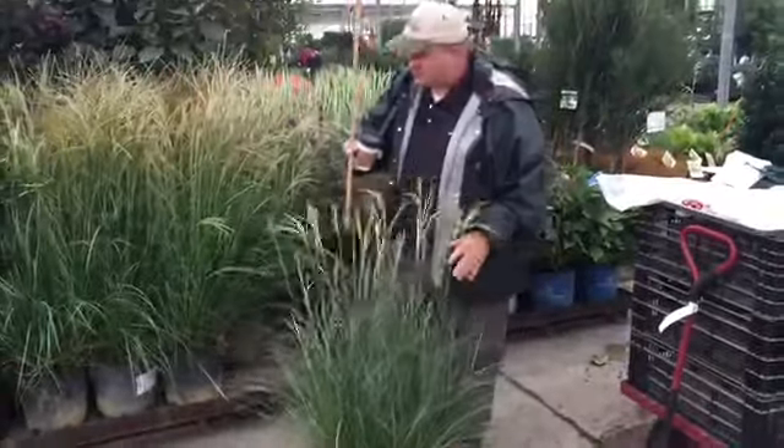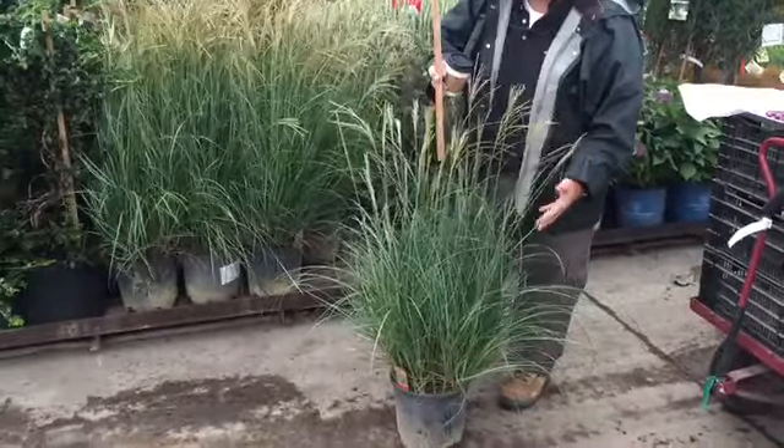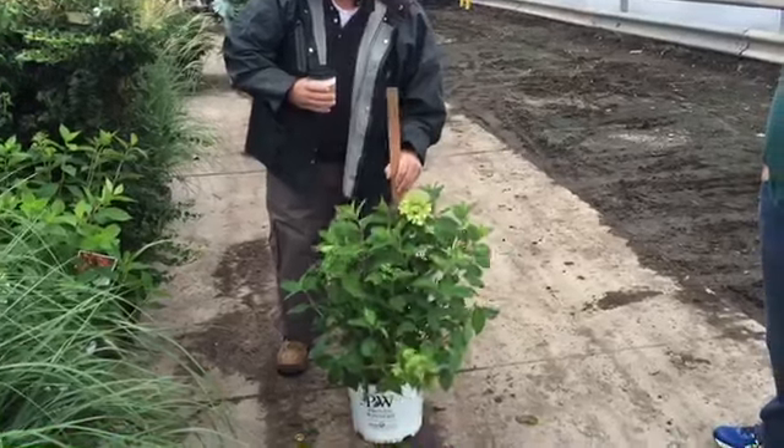The ornamental grasses are looking fantastic. The Miscanthus scampas are looking great. This is a great door variety called the Adagio. Got a really nice crop of three gallon Limelights — these are all 18 inch, big and beefy, bud and bloom.